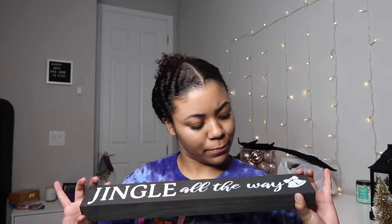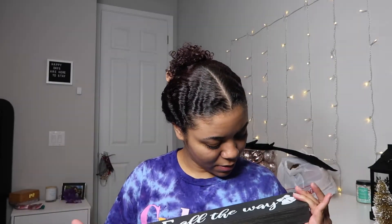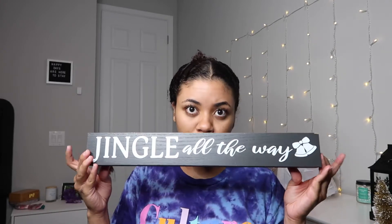The next thing I got is from TJ Maxx for $5.99 — it's a sign that says 'Farm Fresh Christmas Trees, Pine Screws for Cut and Carry.' I thought this would go with my aesthetic. After that, I got this little piece from Home Goods for $5.99 — it says 'Jingle All the Way.' It looks black on camera but it's more of a dark gray, with a wood look. I thought it was cute; it'll probably go in the center of my dresser with stuff around it.